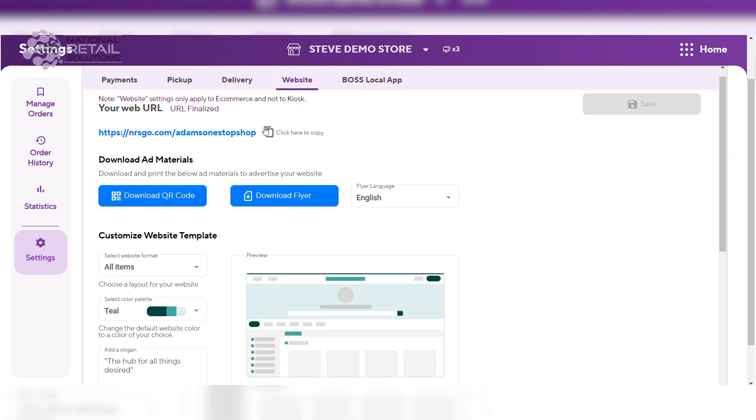In the e-commerce section, you can customize your website by accessing your web URL and downloading a QR code for printing so customers can access your online store easily.